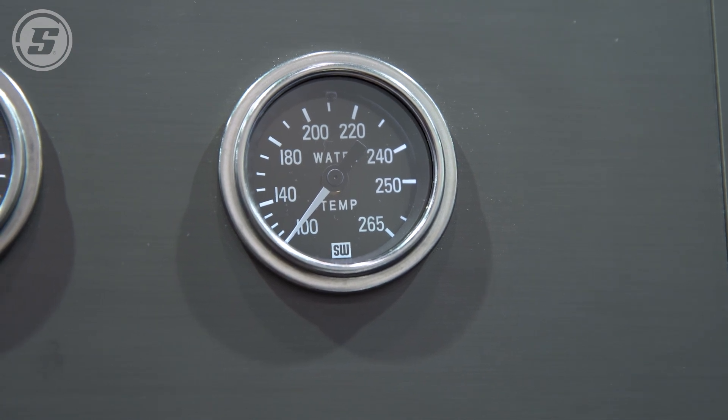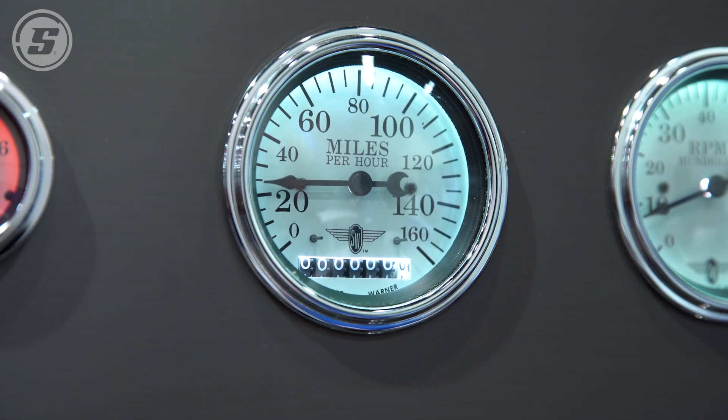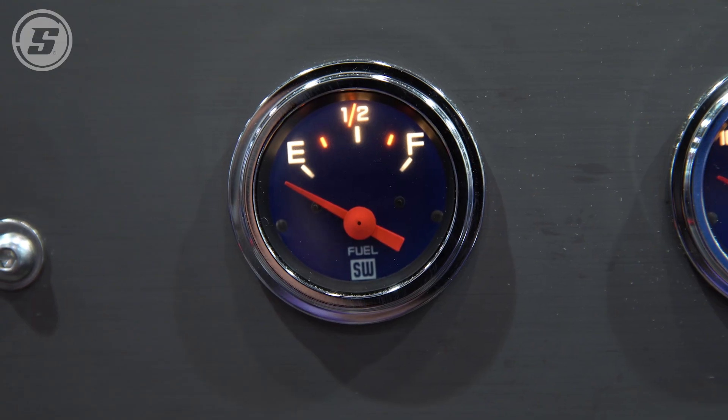The larger sweep gauges have a full 270-degree sweeping angle, as you can see here, and that's a mechanical gauge. The short sweep would be a 90-degree sweep, and that would be an electrical gauge.